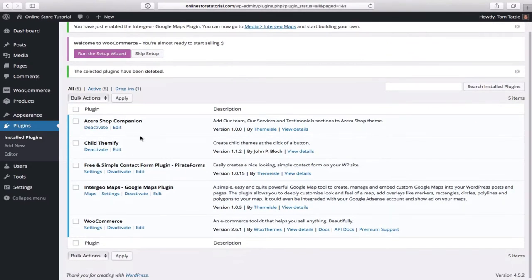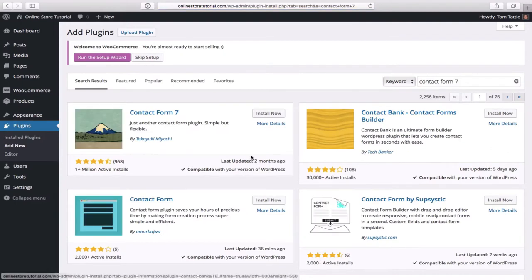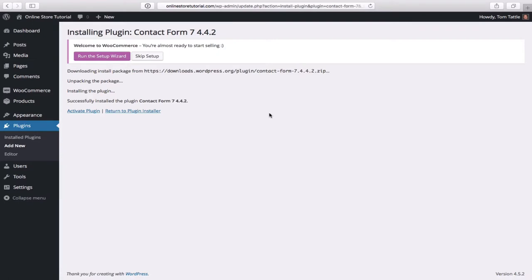Now let's install plugins we will actually be using. Under Plugins, click Add New. The first one we'll install is called Contact Form 7. Search for it in the search box — there it is with over a million active installs. Click install now, and then activate plugin.